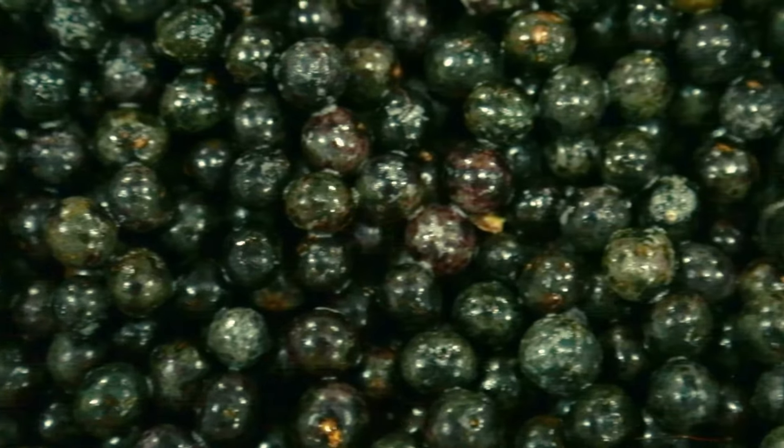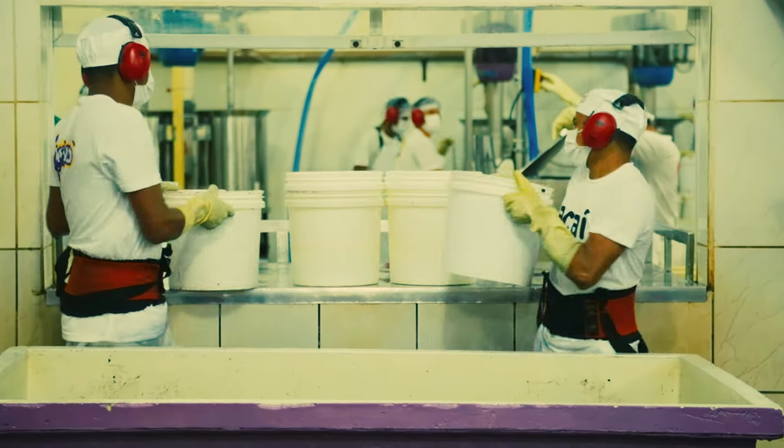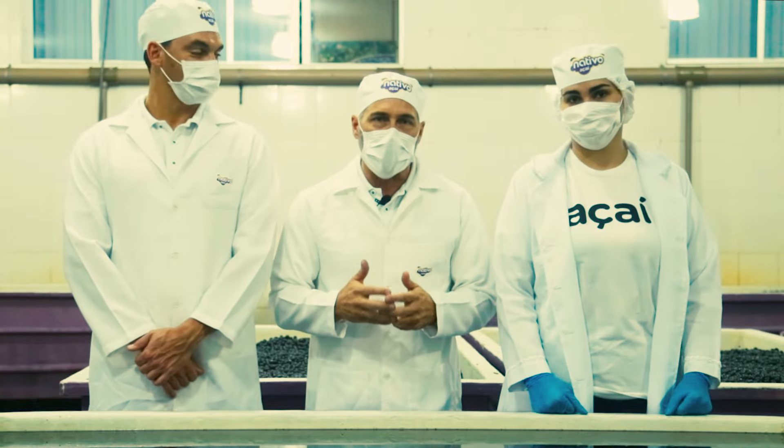Thereafter, it goes through a sanitation process, rinsed with water again, and sent on to the production process. At that point, we know that the açaí is completely clean and ready to be processed.